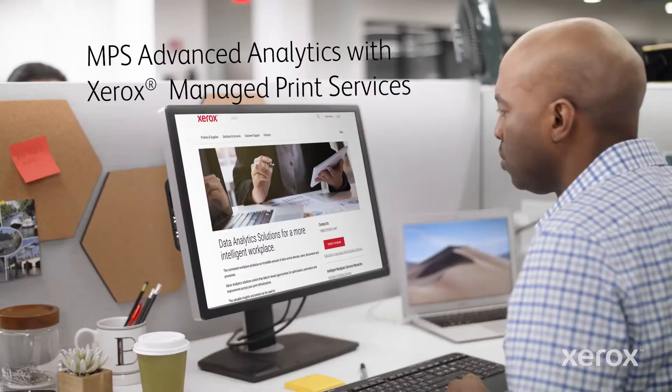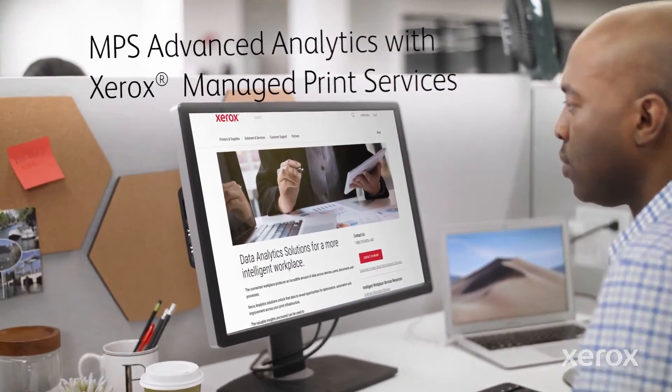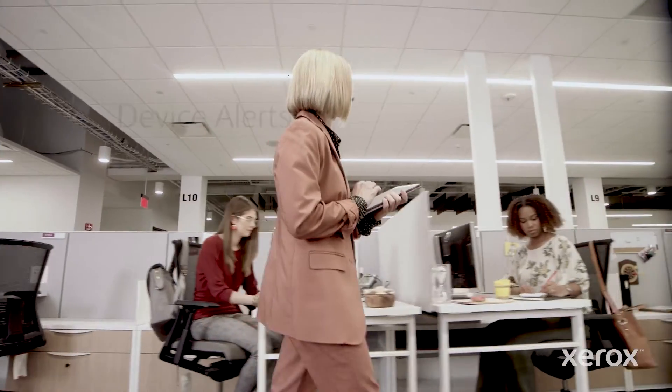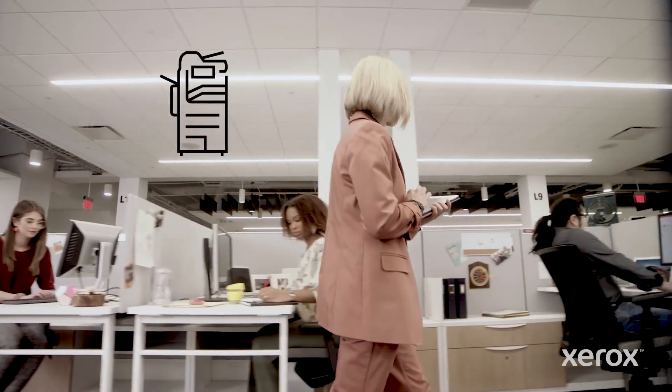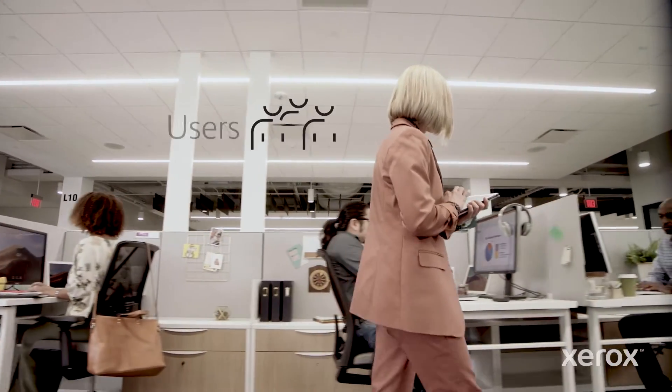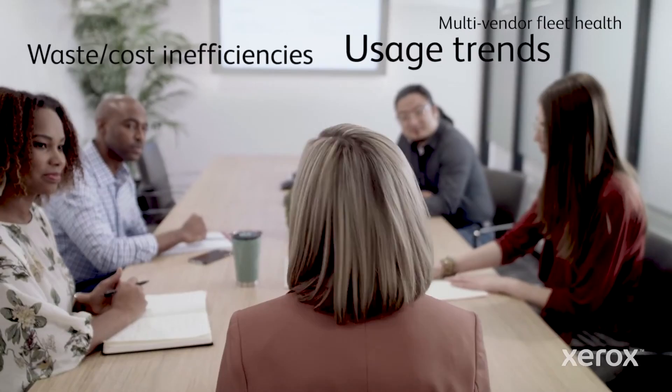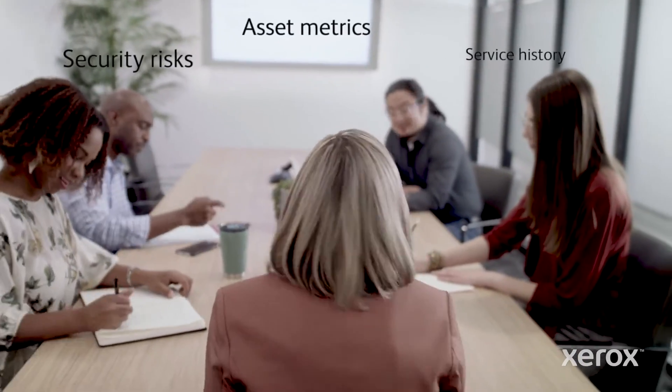You're sitting in a meeting and you hear: 'Why can't it be easier to get the intel we need to work better?' Then you learn about Xerox MPS Advanced Analytics and realize the answer is all around you — a goldmine of print and scan infrastructure data available across your organization, turned into actionable insights. Those insights let you quickly identify issues, what can be improved, and how to get there.